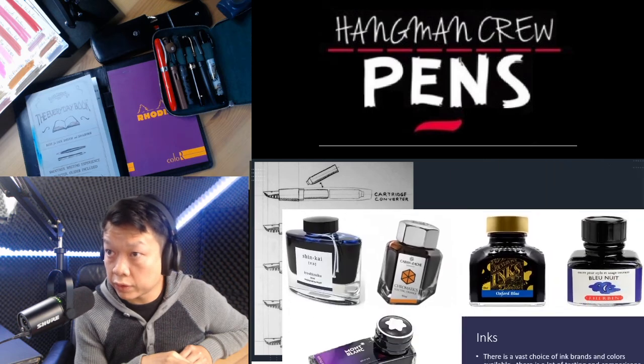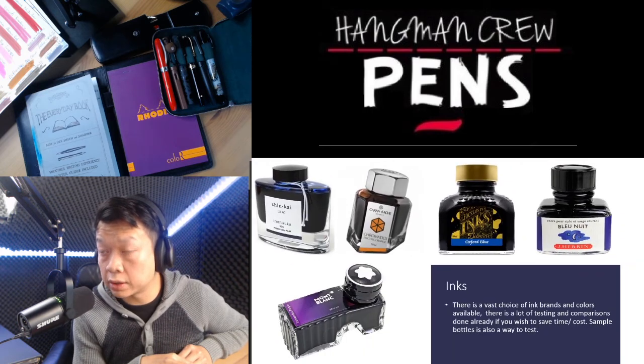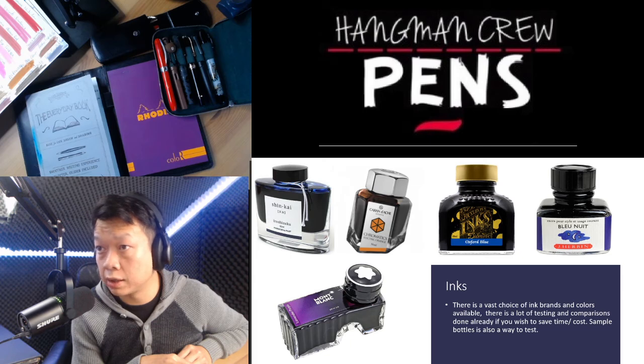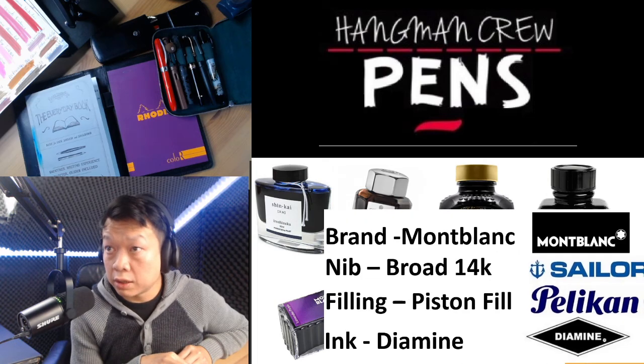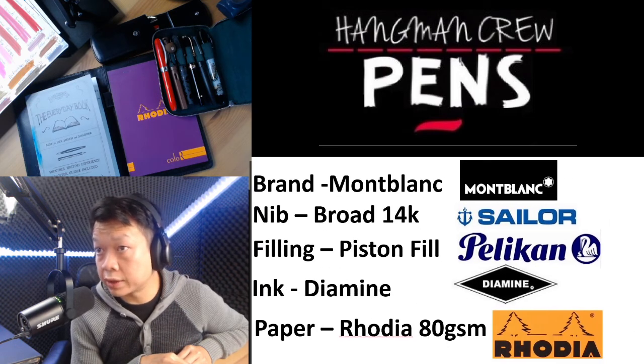Let's move on to inks. There's a wide range — possibly hundreds if not thousands of different ink brands and shades. I did collect over 100 inks, but comparisons are already done out there so you probably wouldn't have to buy all the samples. You can get small sample-size bottles to test, and there are a lot of good comparisons available online for all the colors out there.